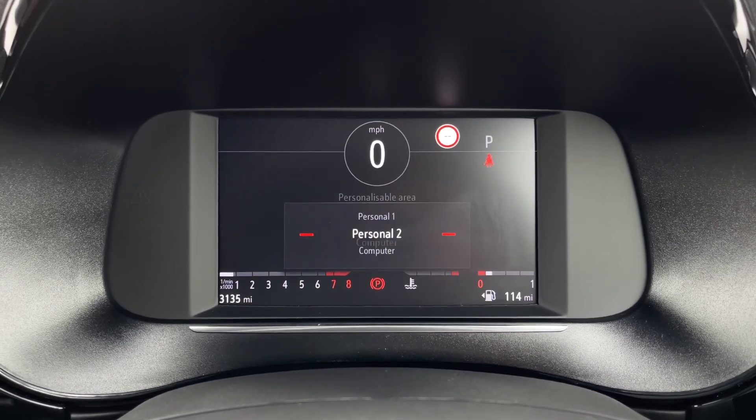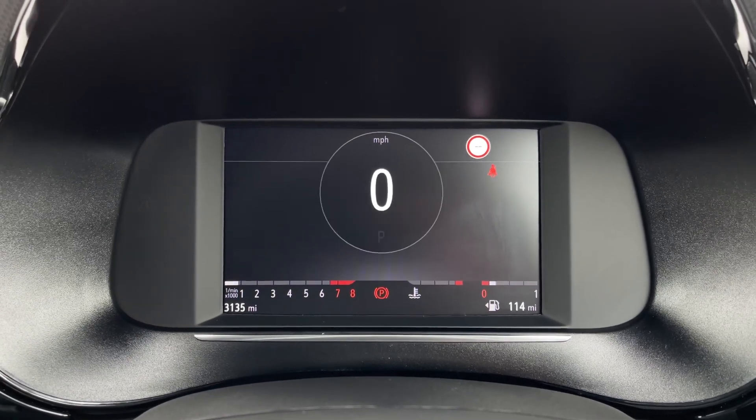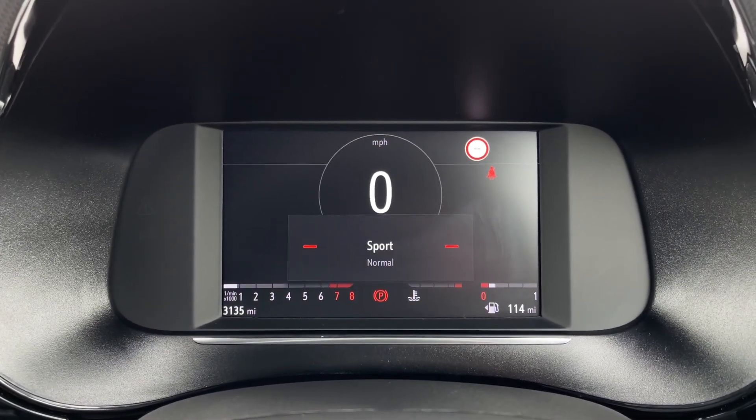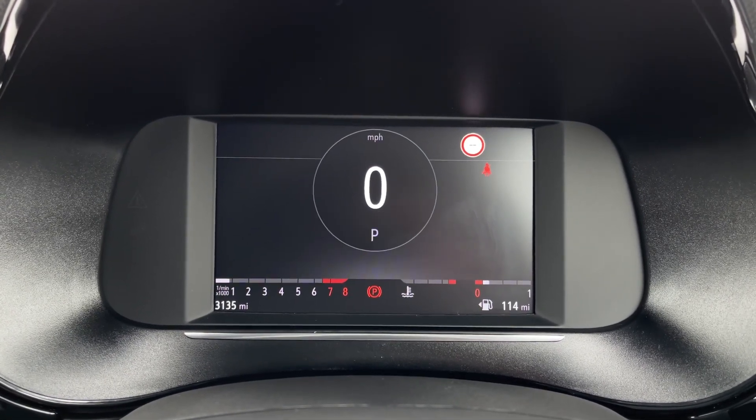We can actually flick through and customize the digital dashboard — there's a personal option so you can decide what you view on there, your trip computer information, as well as the dials option. We can also select the driving modes, which show up on the screen here, with Normal, Eco, and Sport available.